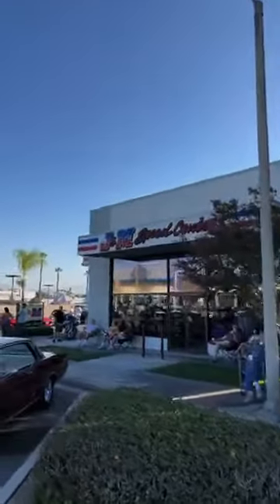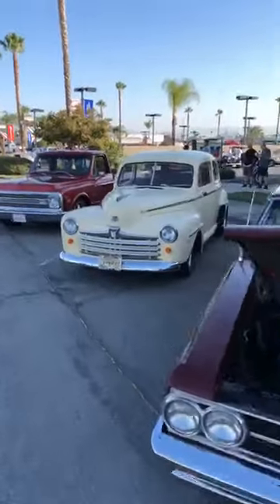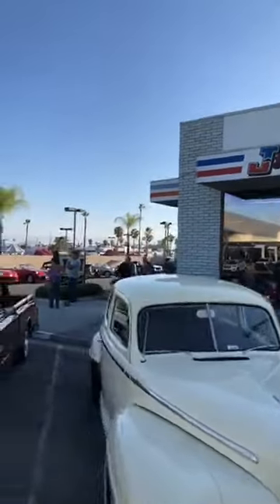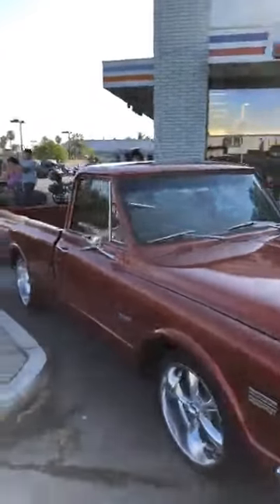Our sponsors J&M Speed Center allow us to use their facilities and give everybody a chance to gather up. It's a great crowd of folks showing up, having some fun, and enjoying a great morning.